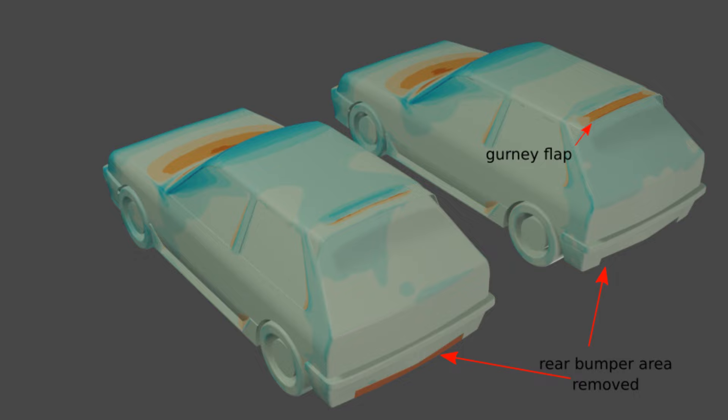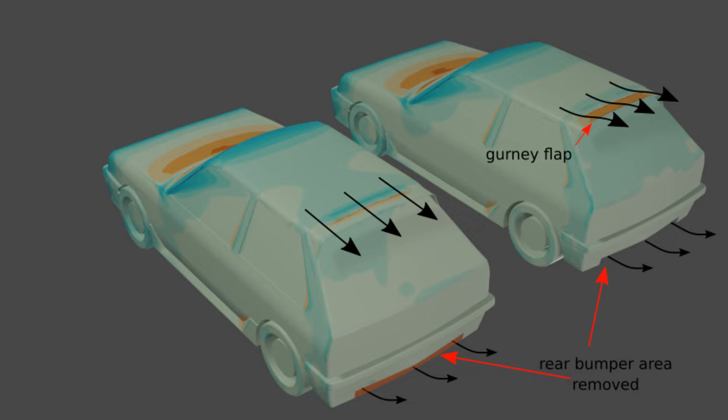Removing the rear bumper section was seen to allow more air to pass underneath the car, lowering the drag and lift. Adding the gurney flap stops air accelerating off the roof, in addition to making the wake larger, mostly reducing lift.